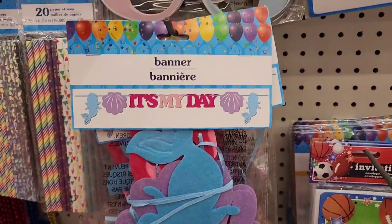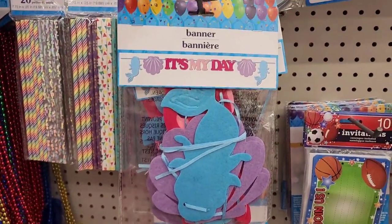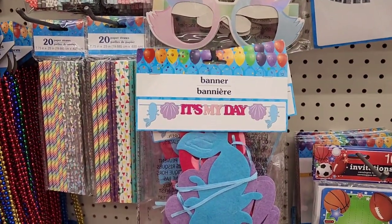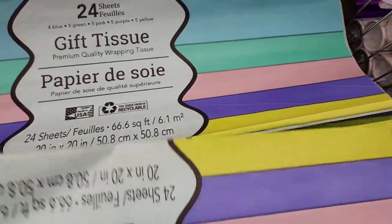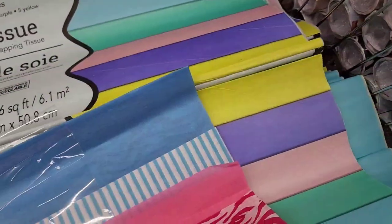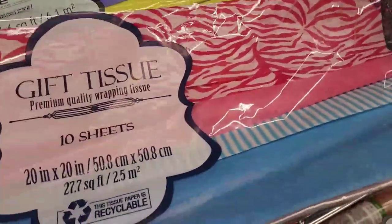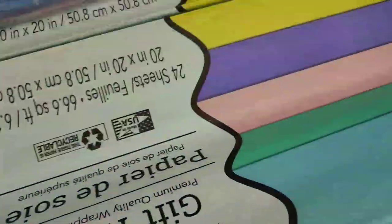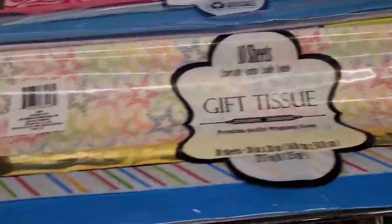There's a really cute mermaid and shells design — it says 'It's My Day.' They have beautiful tissue paper: 4 blue, 5 green, 5 pink, 5 purple — right up my alley. There are 24-piece packs and 10-sheet options. One has stars with gold and blue in it.